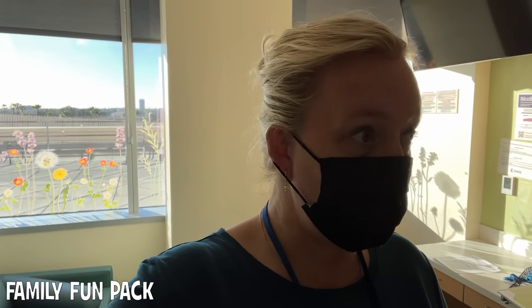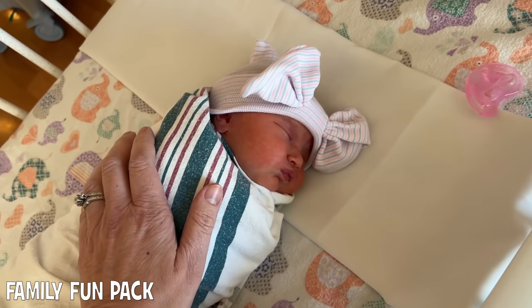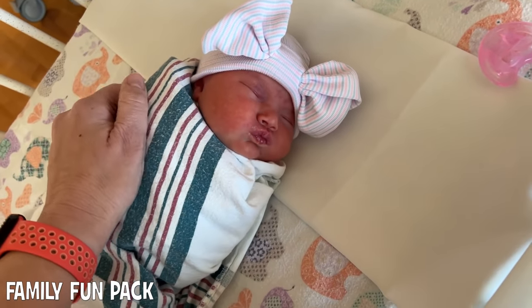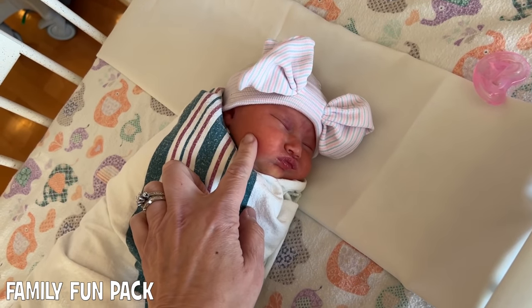She passed her pulse oximeter test, which is also great news. It's funny because she's in the five-pound range, but her little cheeks are so chubby.